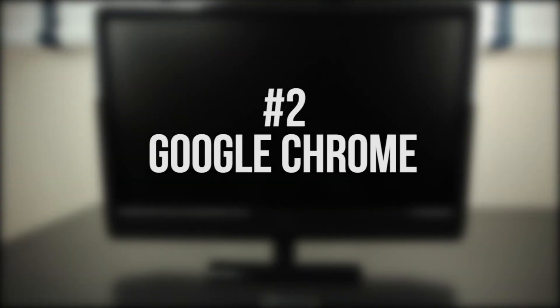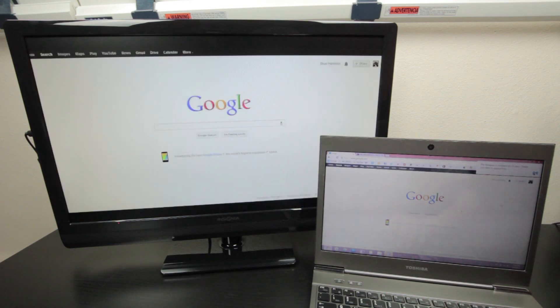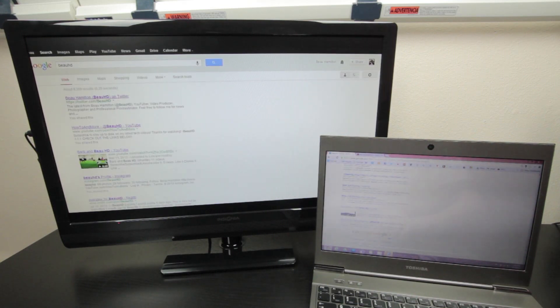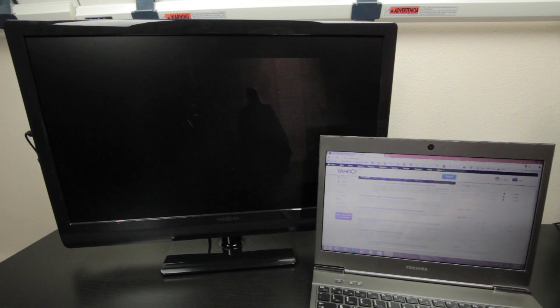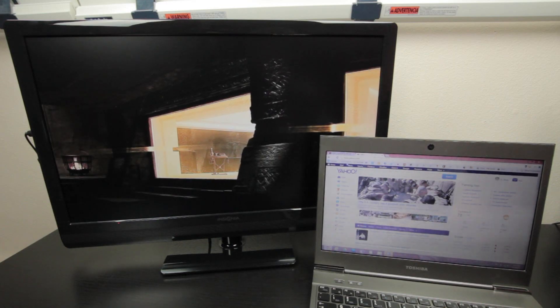Coming in at number 2 we have Google Chrome. This is super useful as you can stream your Google Chrome tabs to your TV through your PC, even without having to view the tab being streamed on your laptop. All you have to do is download the Chromecast extension for Chrome — I'll put a link down in the description. You can watch a YouTube video in one tab streaming to your TV while browsing the internet in another tab. For this multitasking reason alone, the Google Chrome extension definitely deserves a spot on the top 5.